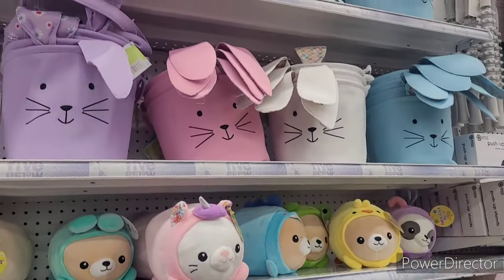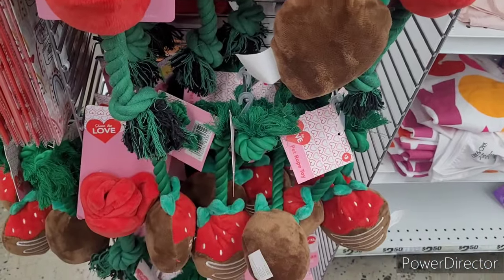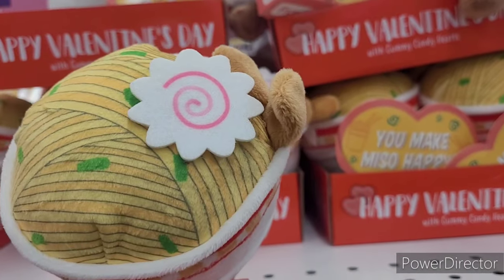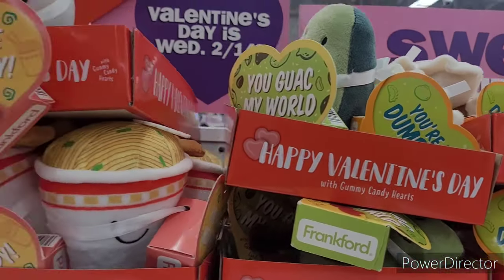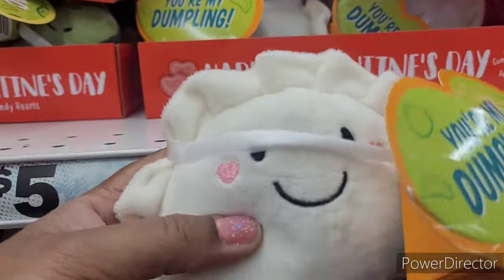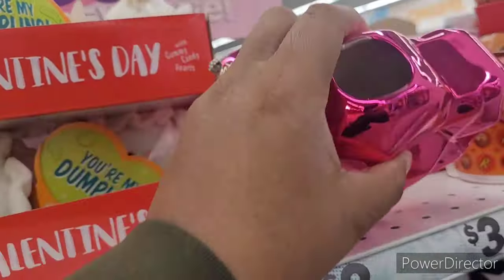Let's move on — oh look at these for your little fur baby kitten! And look up here: Happy Valentine's Day with gummy candy hearts. They come out with the cutest things — 'You Guap My World,' 'You Make Me So Happy,' 'You're My Dumpling.' Oh my gosh, I think the dumpling is the cutest one — I like the dumpling the best!